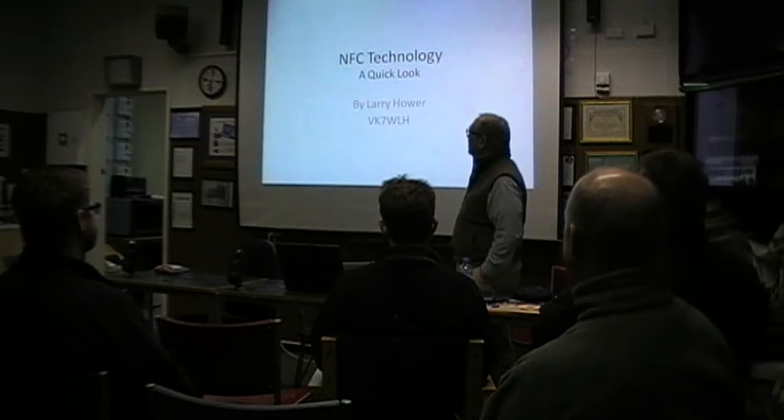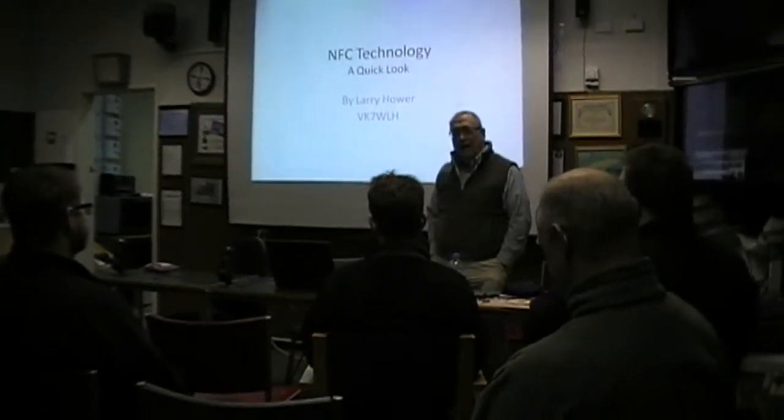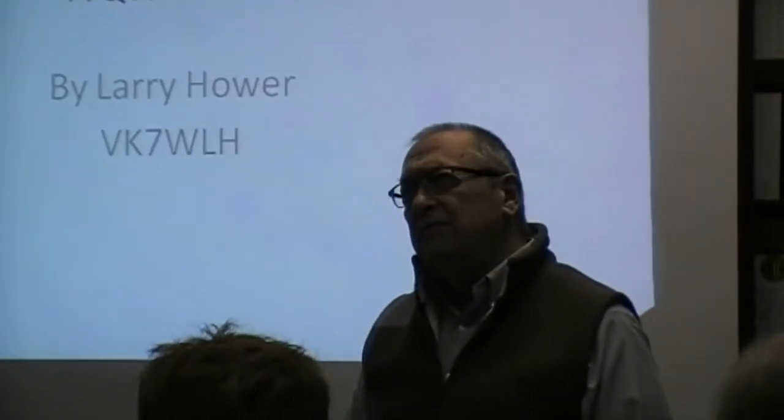I've been tinkering with NFC technology for a while, and Justin saw me and said, "What's that?" So we talked about it, and here I am. Essentially, it's near-field communication, and you use it pretty much every day or a couple of times a week when you use your PayPass or your PayWave, except that I'm going to be showing you the other direction.